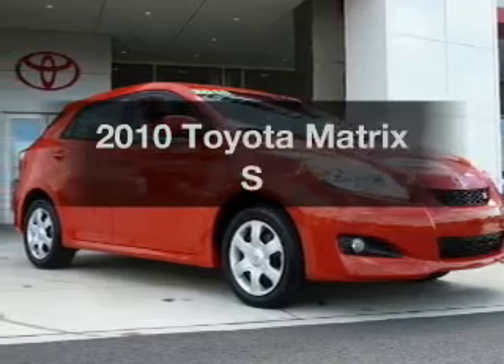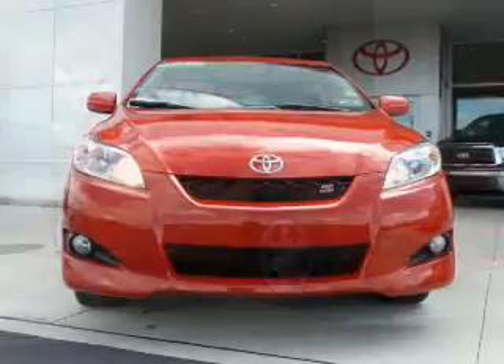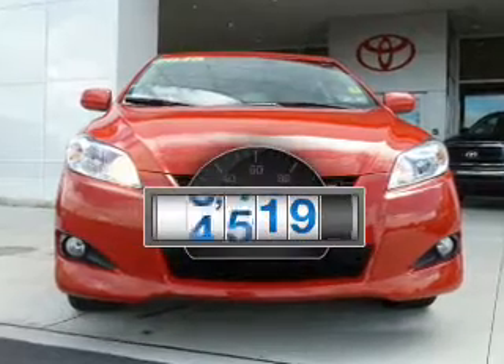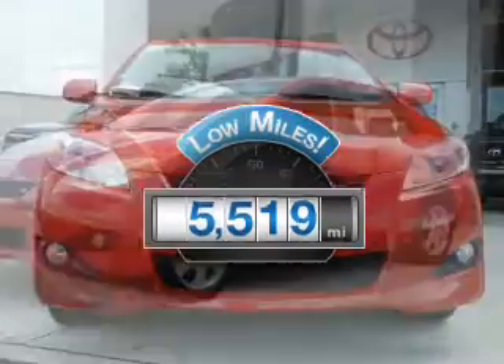Check out this 2010 Toyota Matrix. If you're looking for an automobile with great attributes, look no further. Why worry about high mileage? Choosing a ride with lower mileage is the right choice for your busy life.